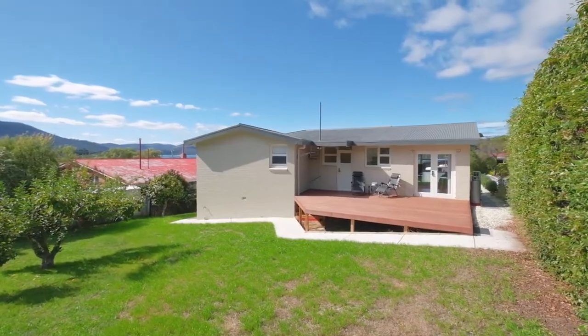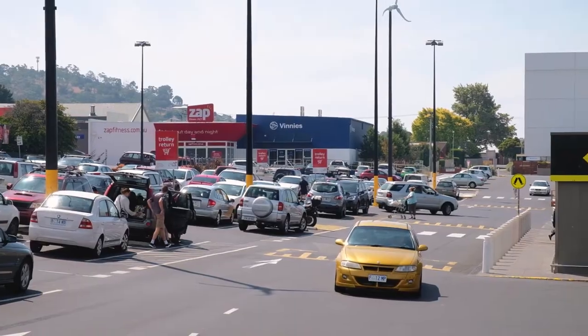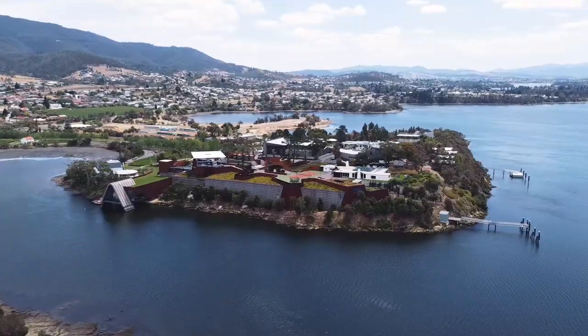The backyard is absolutely huge and fully secure, perfect for those with young kids or pets. All the shops and services of the area are just a few moments from your front door, and Berrydale is tipped to be one of the fastest growing suburbs in the years to come.